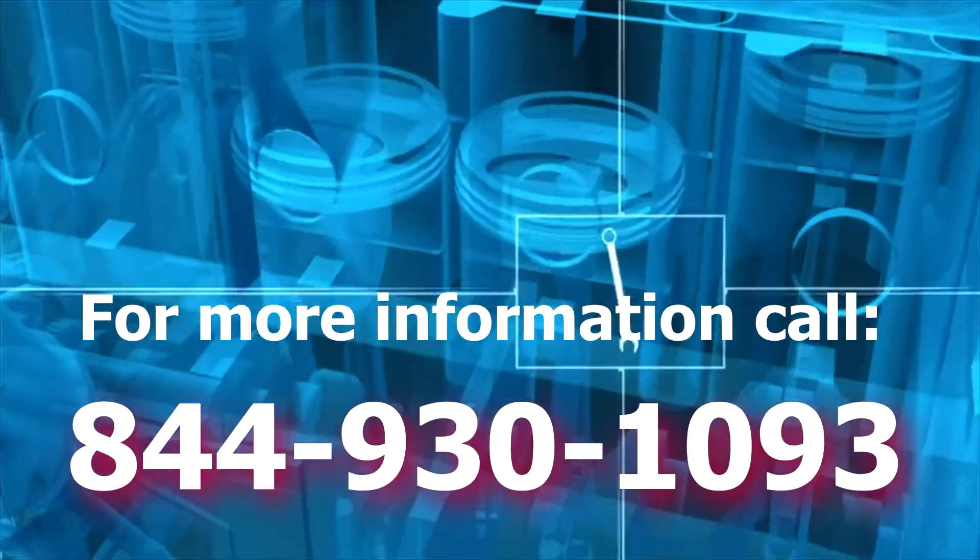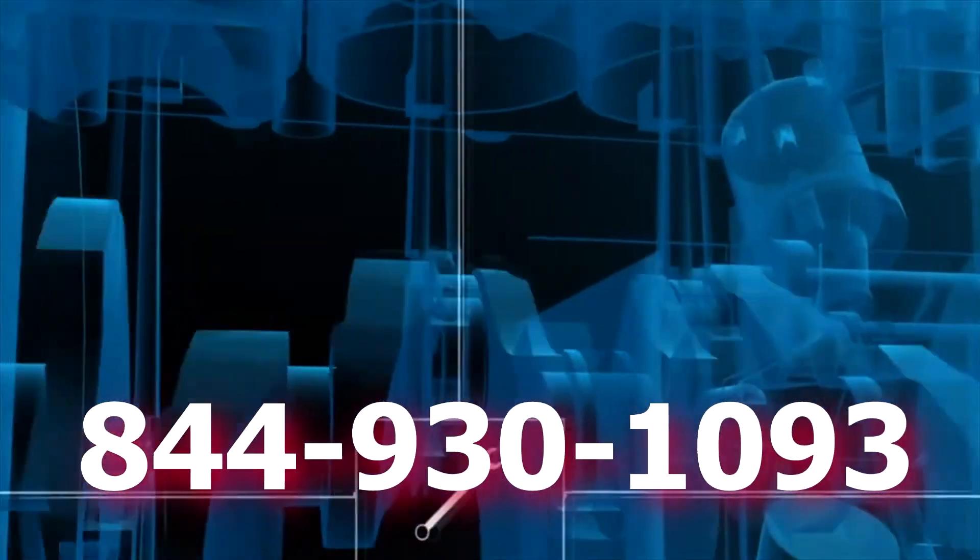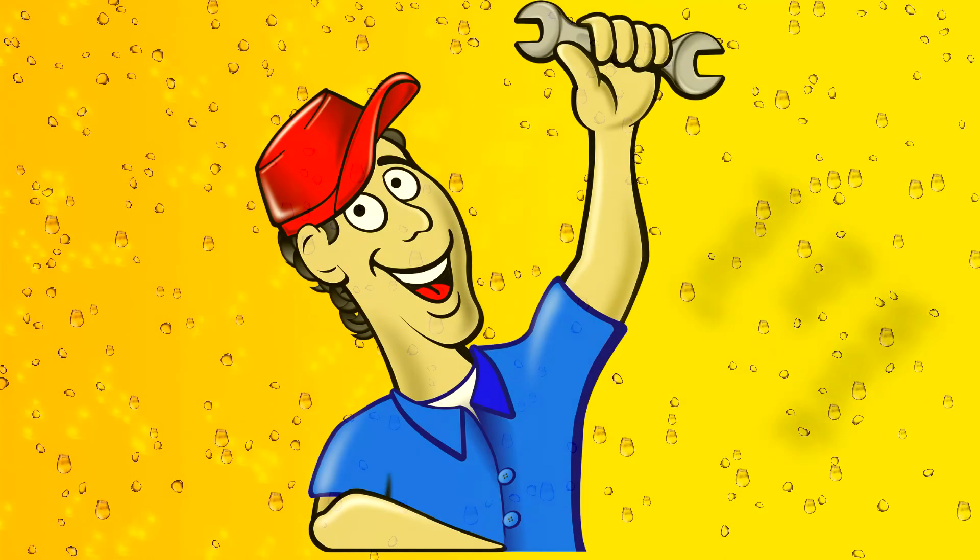For more information, call 844-930-1093. The most specialized and well-trained plumbing technicians work for you.